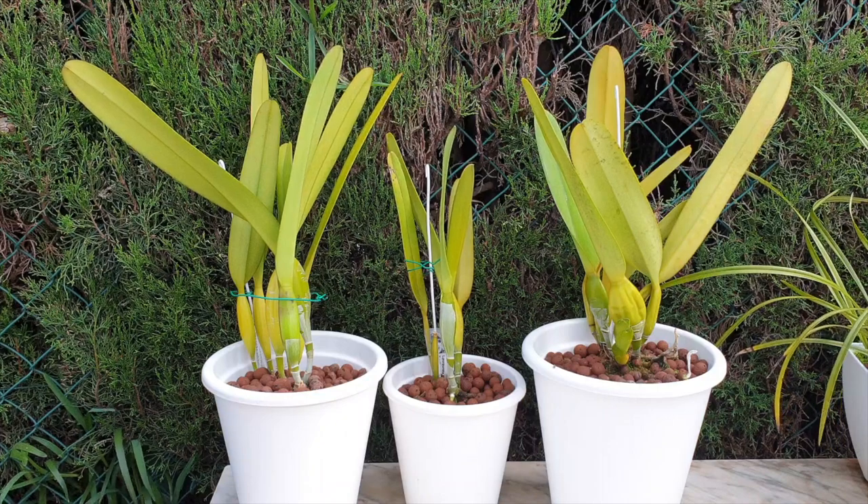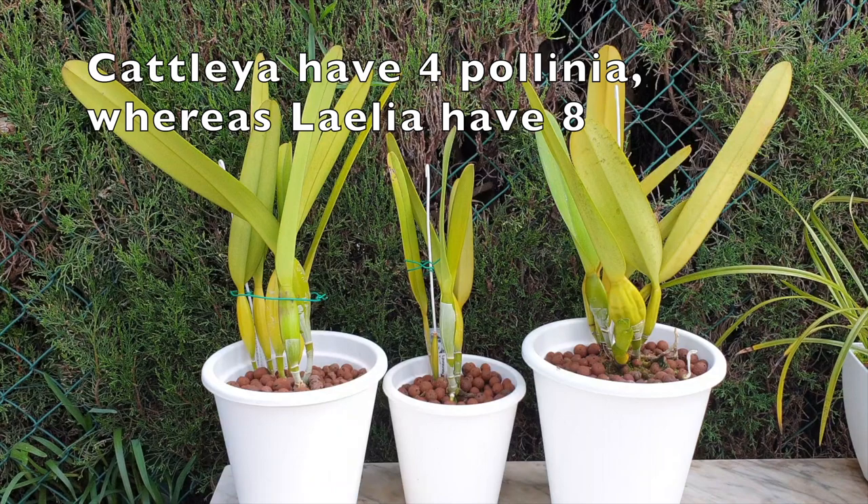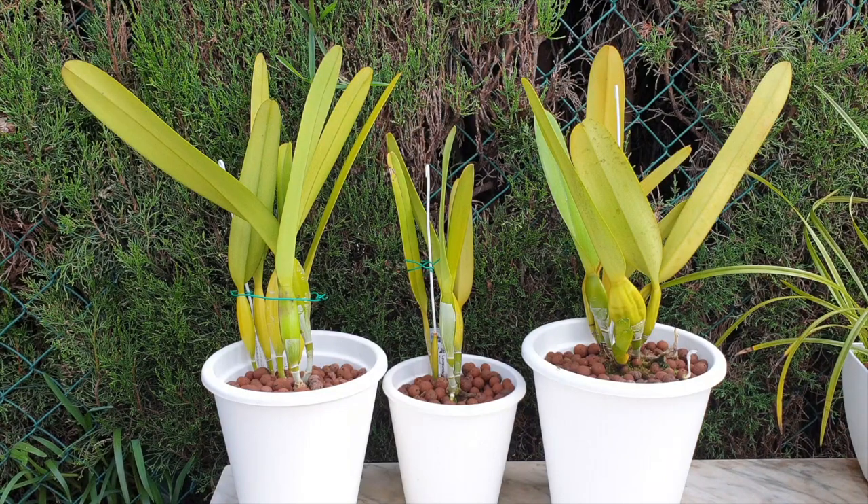I find it a shame that some of them are being reclassified to Cattleyas. We have so many Cattleyas out there — leave us with some Laelias, please. They can only be found in South America and Central America, and depending on the species, some will grow as epiphytes and some as lithophytes. The reclassification to Cattleya is determined by the number of pollinia — not the growth habit, but the pollinia — that determines whether it's a Cattleya or Laelia.